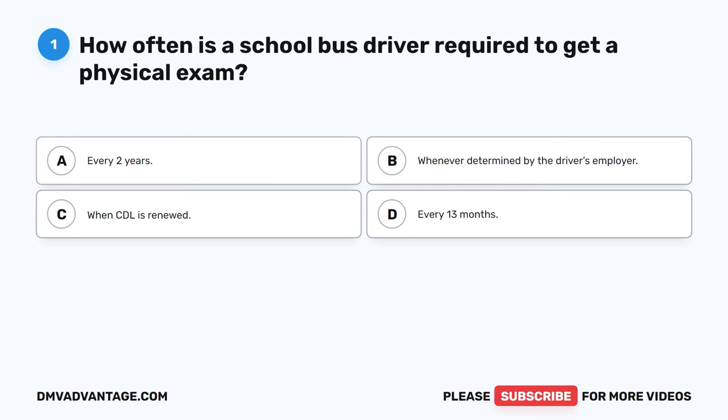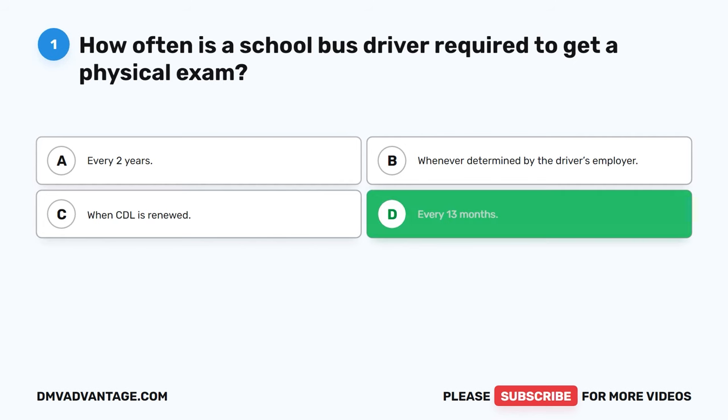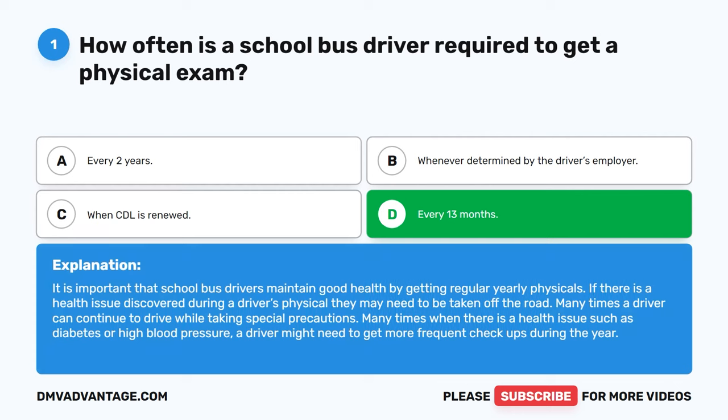Question 1: How often is a school bus driver required to get a physical exam? The correct answer is D, every 13 months. It is important that school bus drivers maintain good health by getting regular yearly physicals. If a health issue is discovered during a driver's physical, they may need to be taken off the road, though many times a driver can continue with special precautions, such as more frequent checkups for conditions like diabetes or high blood pressure.